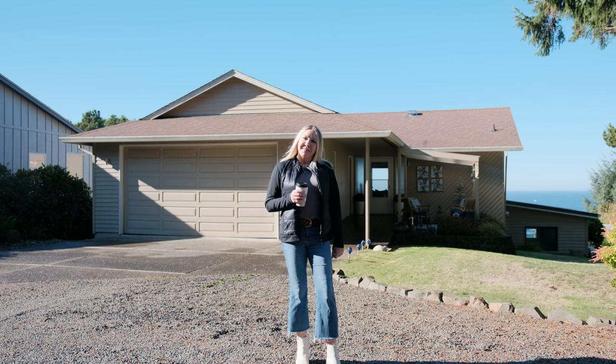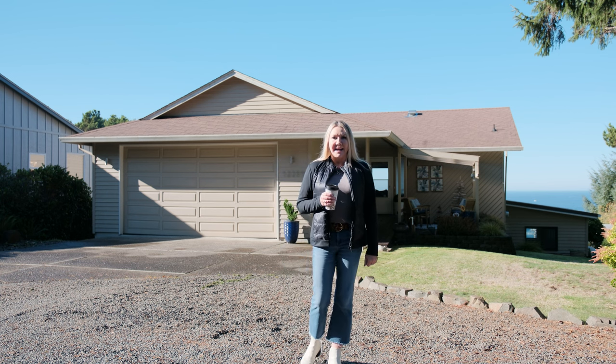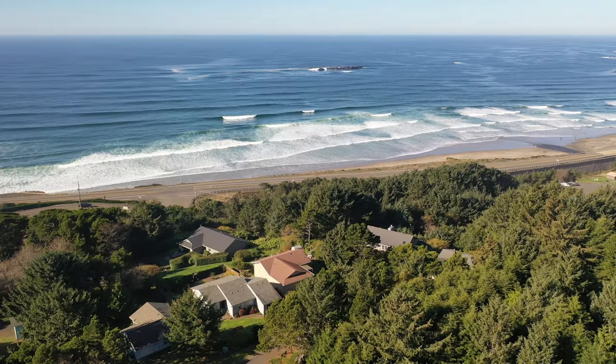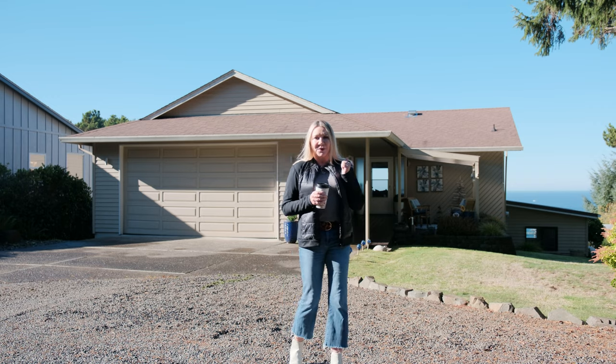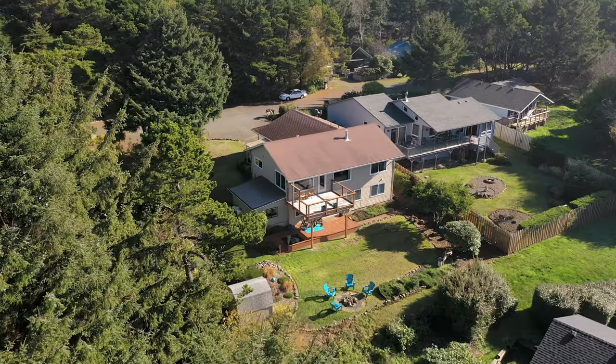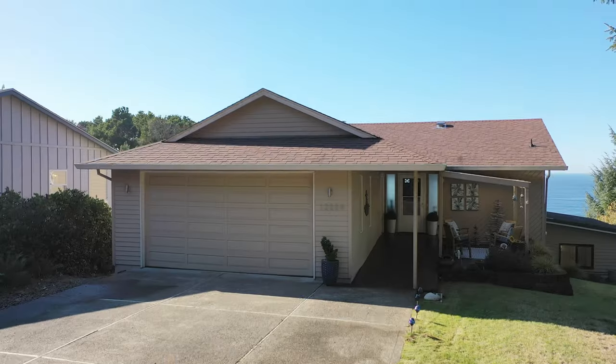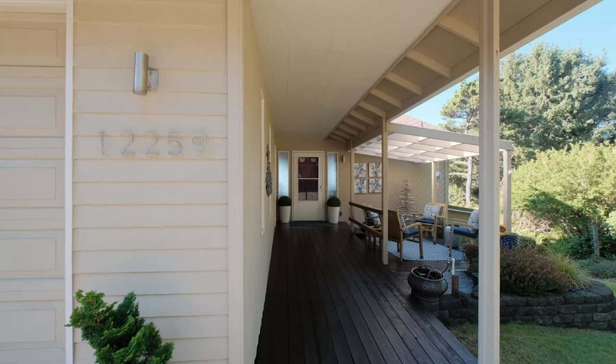Hi, Delene Myers here with RE-MAX Integrity in Depot Bay, and I am here to share my featured listing that has a beautiful ocean view at 12259 Northeast Benton Street in Newport, Oregon. A one-of-a-kind coastal retreat near Beverly Beach. Come on in and let's take a look.